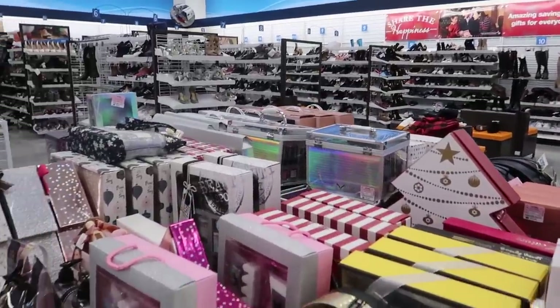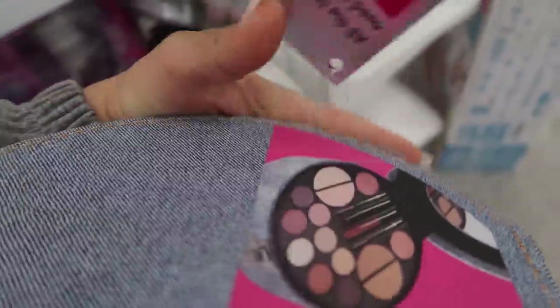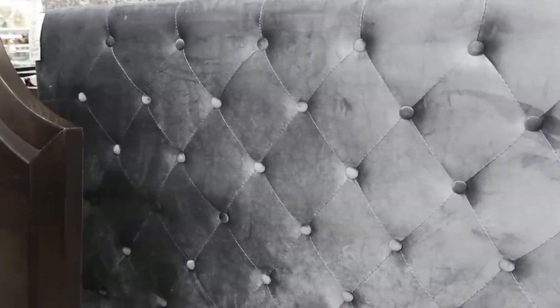They also have all these cases — a Beauty in a Case by Giordano Colors — look how pretty this one is, and it's only $14.99 with everything inside. I really like this case. Also, a lot of you guys always ask me about my headboard — it's only $119, and I found the exact same one here at Ross! They literally have so many gift sets — it's barely November, imagine when it's December.